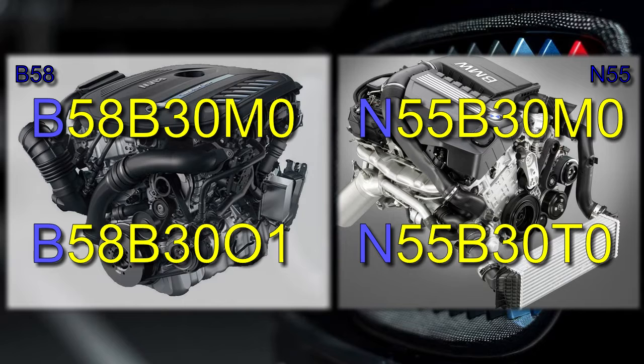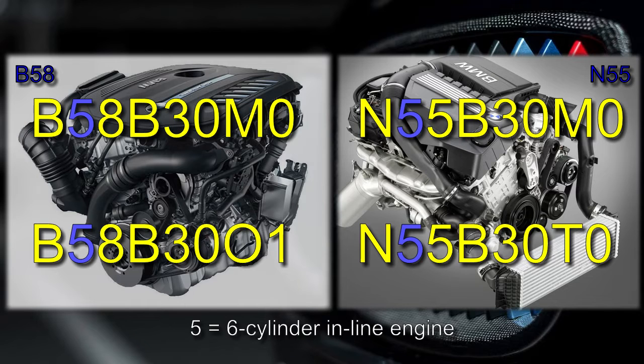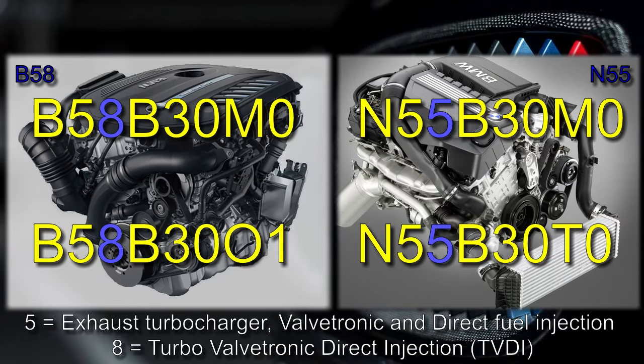Skipping the first letter for a moment: the second letter, 5, means it is a six-cylinder inline engine. The third letter, 5 in the case of the N55, means combination of exhaust turbocharger, Valvetronic, and direct fuel injection; and 8 in the case of the B58 means TVDI engine. However, the combination of exhaust turbocharger, Valvetronic, and direct fuel injection is also known as Turbo Valvetronic Direct Injection — TVDI. So both the N55 and B58 are TVDI engines.